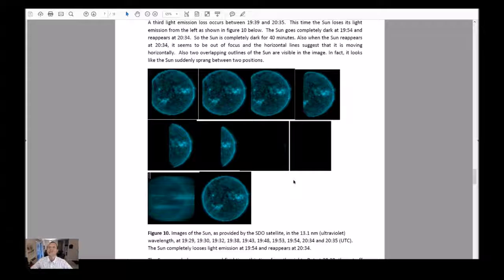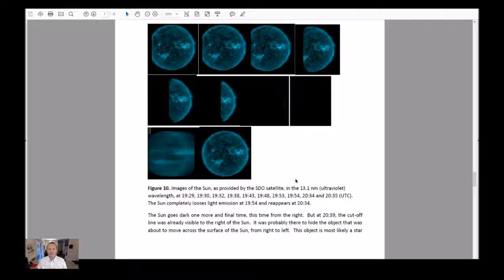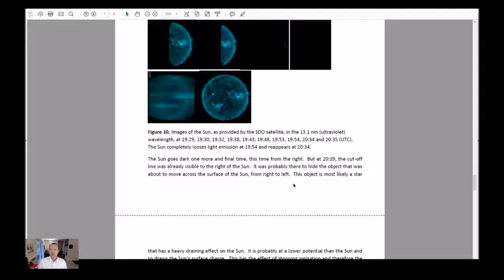Figure 9: images of the sun in the 13.1 nanometer ultraviolet wavelength between 1814 and 1922 on October 19th, 2016. The sun goes completely dark at 1839 and resumes light emission at 1921. In the second light emission loss, the sun goes dark from the top. Figure 9 shows the progressive loss of light emission in the 13.1 nanometer wavelength — the sun starts losing light emission at 1815, goes completely dark at 1839, and suddenly reappears at 1921, stopping light emission for 42 minutes. The third light emission loss occurs between 1939 and 2035. This time the sun loses its light emission from the left, as shown in Figure 10. The sun goes completely dark at 1954 and reappears at 2034 — completely dark for 40 minutes.